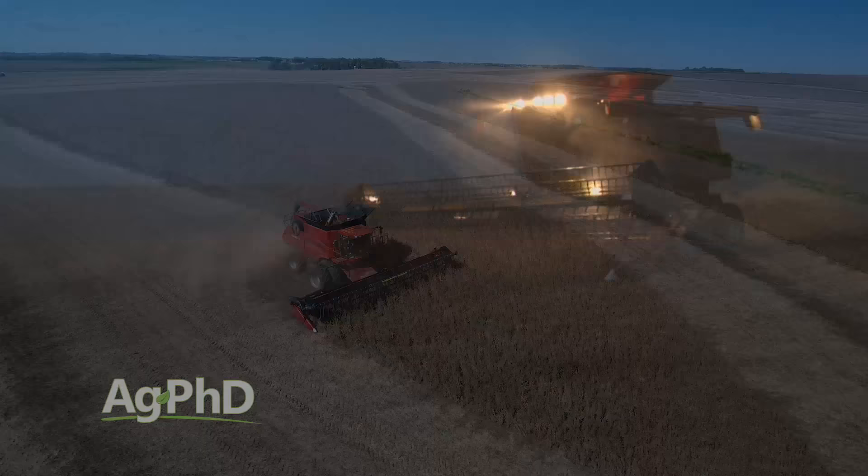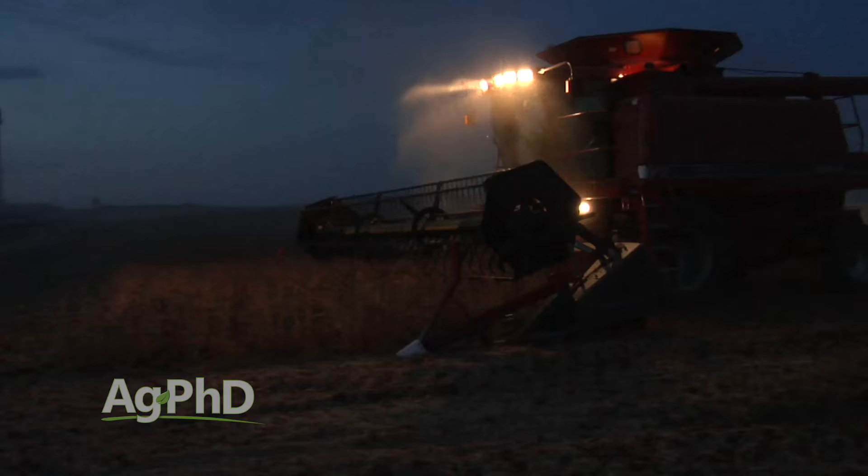Of course, all these benefits of the air reel system are not dependent on having lodged soybeans. You'll see similar improvements in performance in any soybeans, as well as other crops such as wheat and lentils.